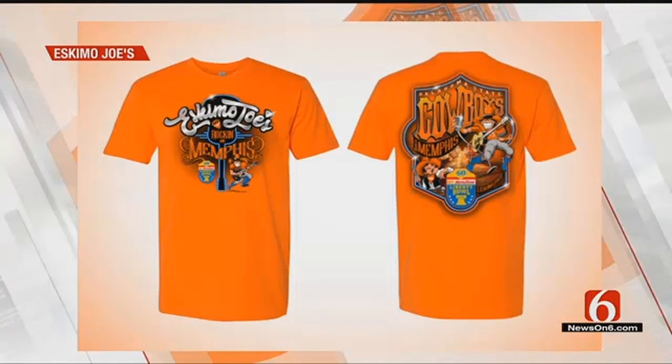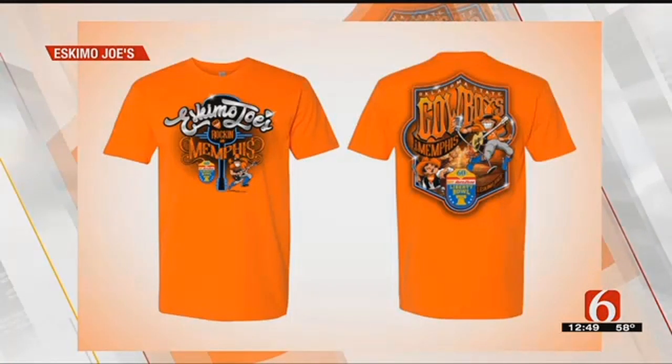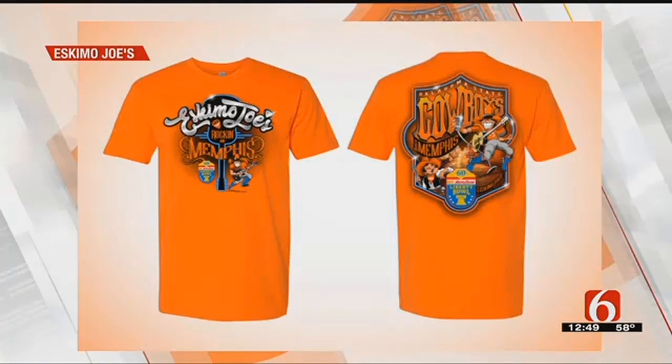We're really proud for the Cowboys. It's a great opportunity, frankly, for a 6-6 team to get to play in such a prestigious bowl against such a really big-time opponent — 23rd-ranked Missouri Tigers. So we're excited about the whole deal. And it's down to even the details: Eskimo Joe wearing the blue suede boots. You've got Beale Street in the background — so many different things.